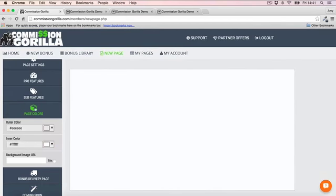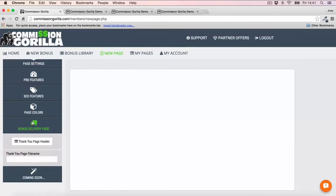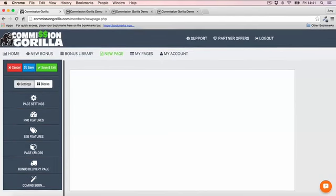You also want to set up your bonus delivery page — you can set up the header and give your thank you page a name. And that's everything you want to do on the settings side.